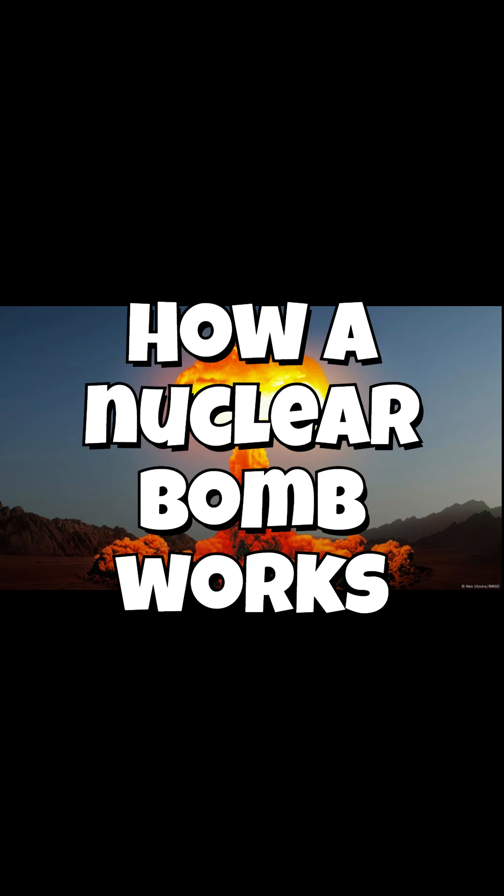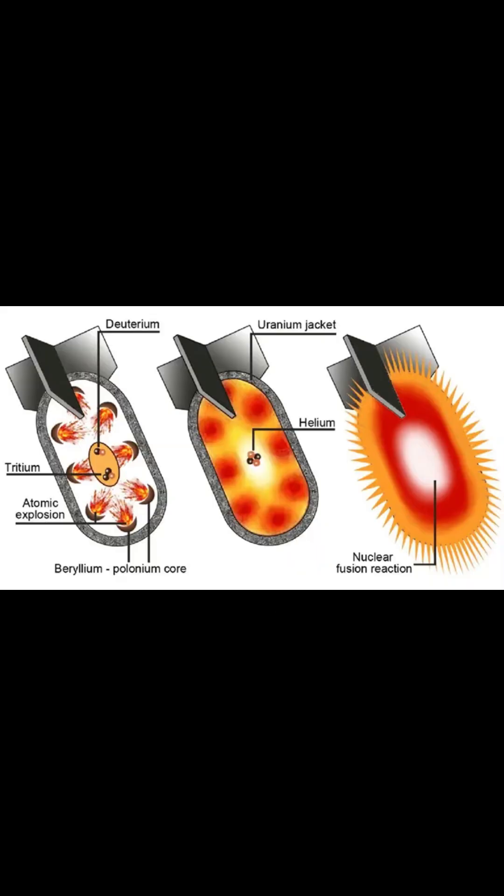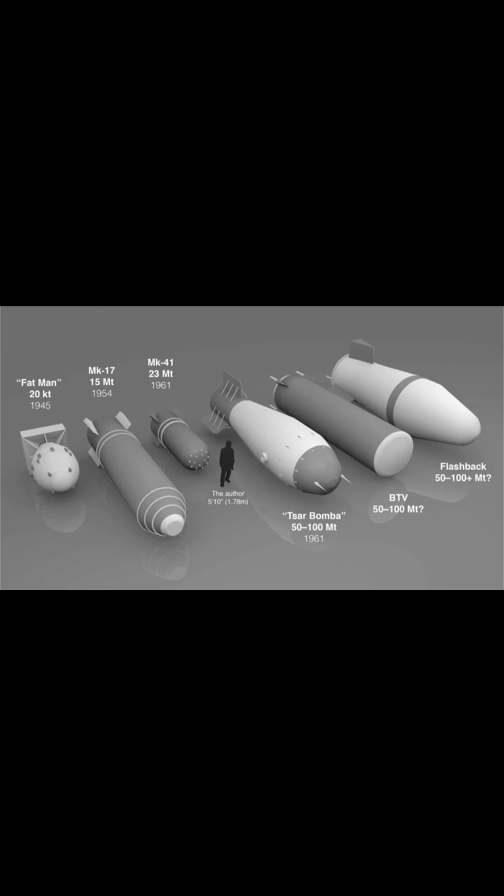A nuclear bomb works by releasing an immense amount of energy through nuclear reactions, either fission or a combination of fission and fusion. In a fission bomb, also known as an atomic bomb, the core contains fissile materials such as uranium-235 or plutonium-239.